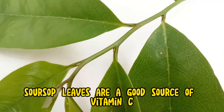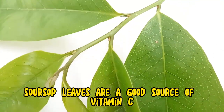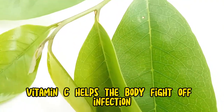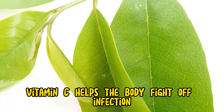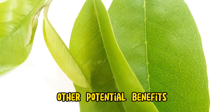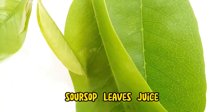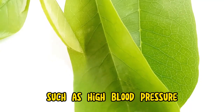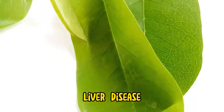Soursop leaves are a good source of vitamin C, which is an important nutrient for the immune system. Vitamin C helps the body fight off infection and disease. Soursop leaves juice has also been shown to have potential benefits for other health conditions, such as high blood pressure, liver disease, and malaria.